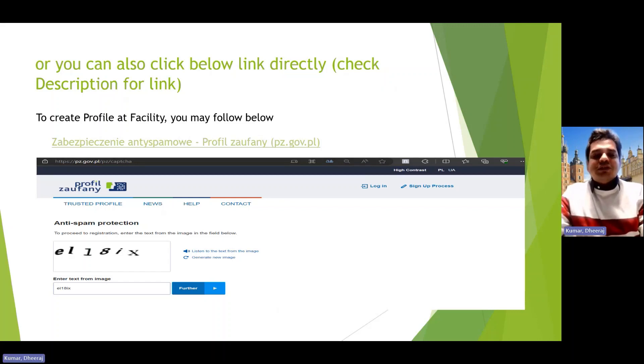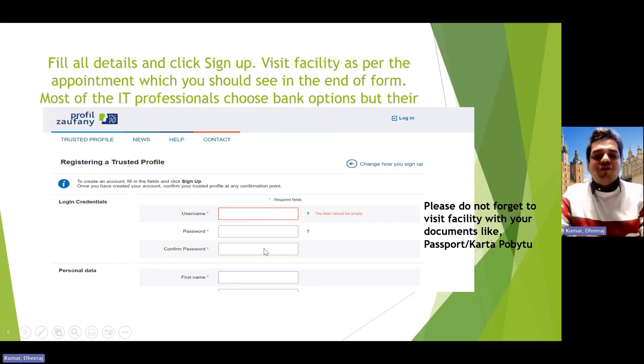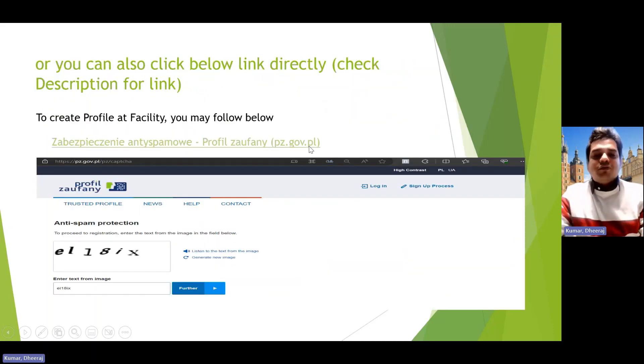You can click on the facility link — I've shared it in the description. On that page, fill in all your information and complete the sign-up process. After that, you get an option to select an appointment date and time, and you visit the center. Please do not forget to carry your passport — especially when you're new, your passport and PESEL number are your primary identity. You can also carry your Karta Pobytu if you have one, but don't go without an ID or they will not process your request.